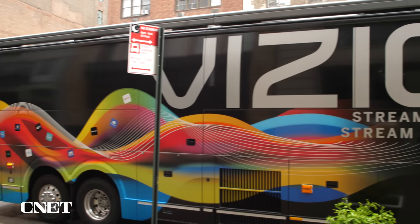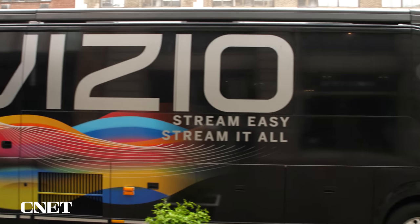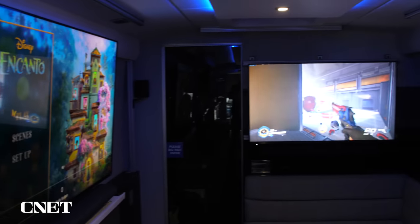Hey guys, this is pretty cool. Normally when I do TV reviews, I have to bring them up to my lab. But in this case, Vizio rolled the new TVs right to the front of my lab themselves. This is a 45-foot bus, chock full of the latest televisions. It weighs 54,000 pounds. There's a lot of new technology in here — I can't wait to check it out. Let's go.